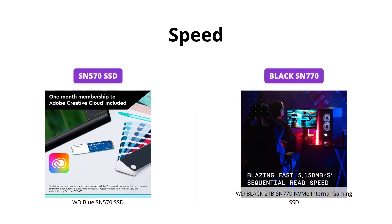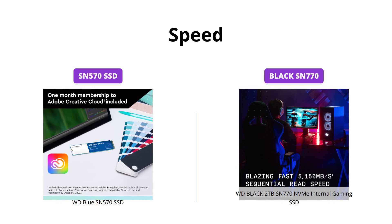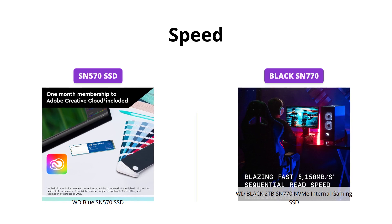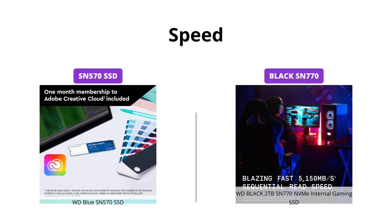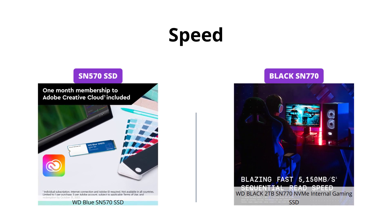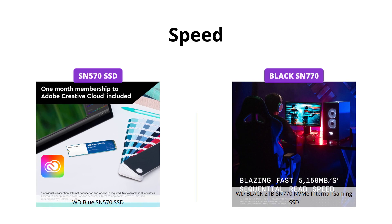When it comes to speed, both SSDs are impressive. The WD Blue SN570 SSD boasts read speeds up to 3,500 megabytes per second, whereas the WD Black SN770 NVMe internal gaming SSD offers up to 5,150 megabytes per second, making it a bit faster. However, both SSDs offer great gaming and application load times. Performance may vary depending upon host device, usage conditions, drive capacity, and other factors.